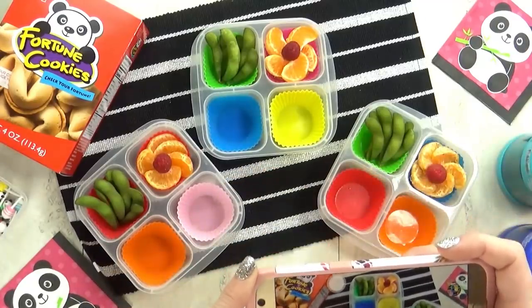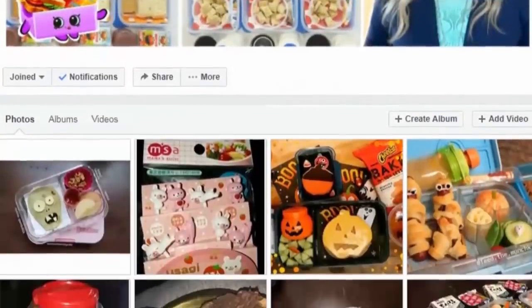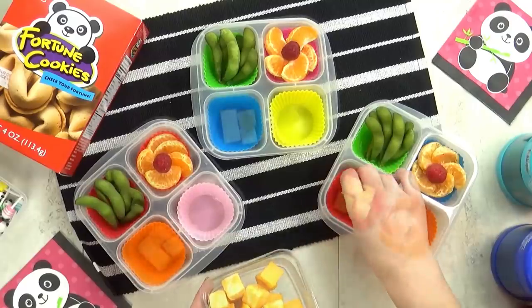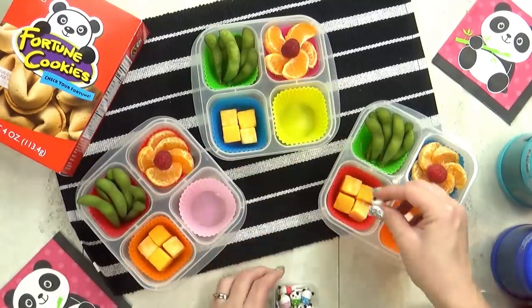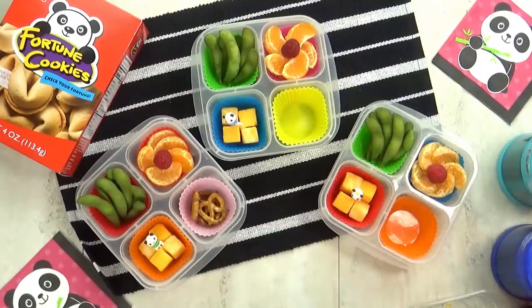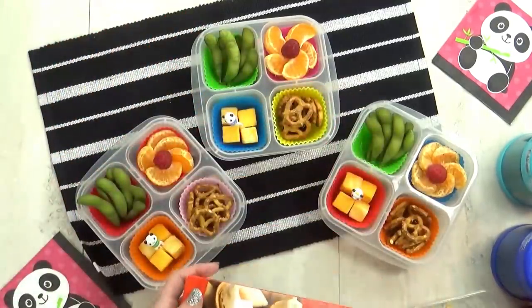If you haven't joined already, you totally should. It's a really fun community where you can share your fun lunch creations or ask any lunch related questions you might have. Next I'm adding in a few cubes of Colby Jack cheese. And then I love to throw in lots of fun food picks — today I'm using pandas. And then in this last section, I'm going to add a handful of pretzels.